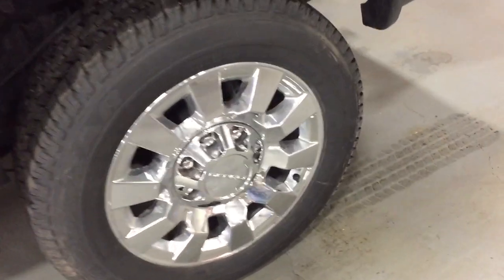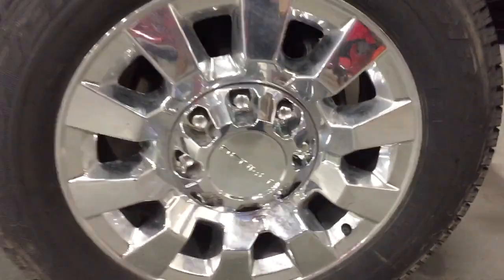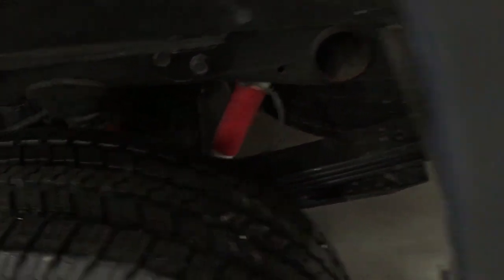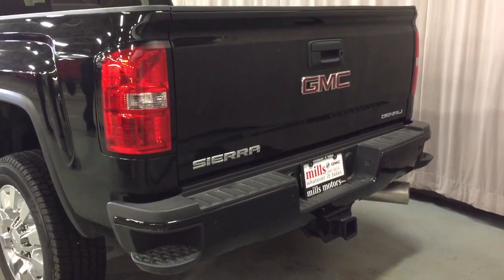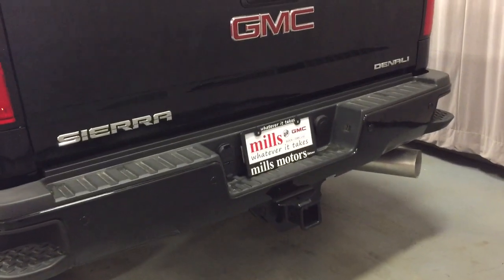The 20-inch chrome aluminum wheels with Goodyear all-terrain tires. Look at the Rancho brand rear shocks back there — this truck's going to take you wherever you want to go. You've also got the Z71 suspension, so any element you can throw at this truck, it's certainly going to be able to handle it. Heavy duty trailering package.